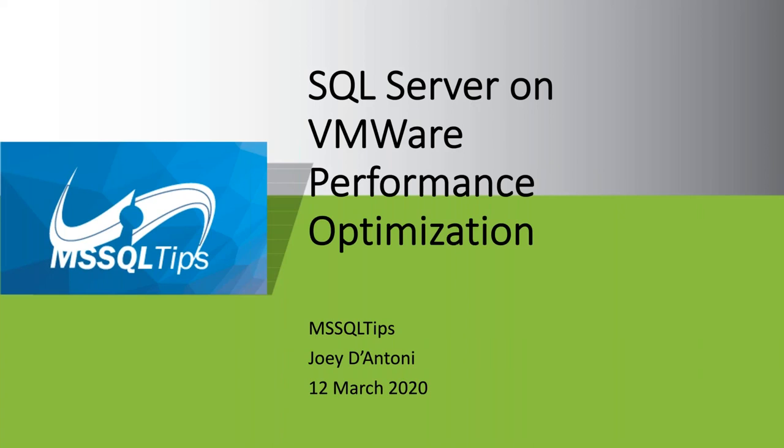In today's webinar, Joey and Jennifer will tackle a number of these items, including how to balance your CPU usage between the host, machine, and guests; how to have a fault-tolerant VMware environment; how to best configure VMware for memory usage; configuring VMware to give SQL Server the best I/O performance; and a whole lot more.